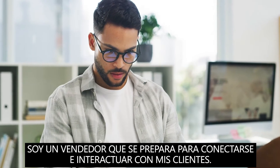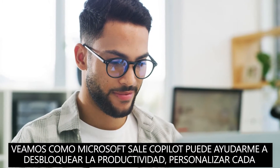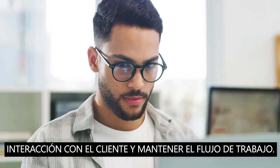I'm a seller getting ready to connect and engage with my customers. Let's see how Microsoft Sales Copilot can help me unlock productivity, personalize every customer interaction, and stay in the flow of work.